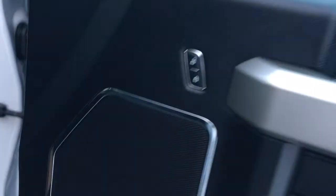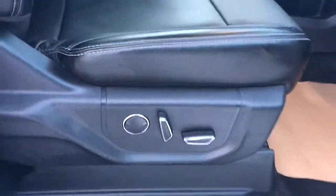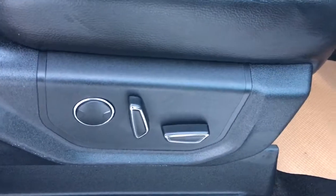On the door we have a bunch of storage, speakers, power locks, and power windows. On the seat you'll see there are leather seats inside this vehicle, with powered seats that have adjustable lumbar support and everything else.